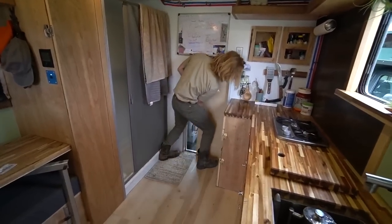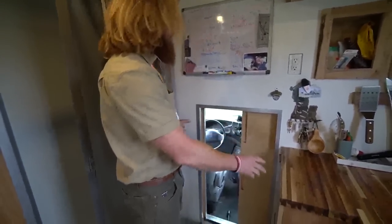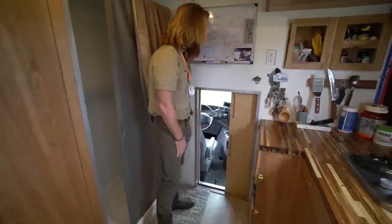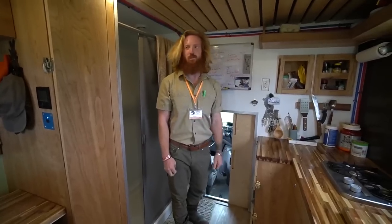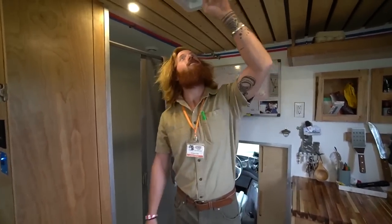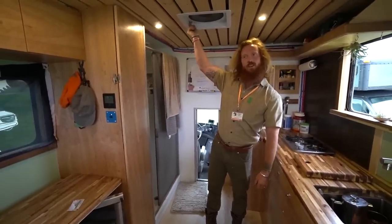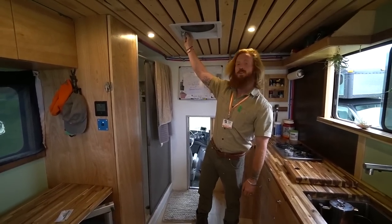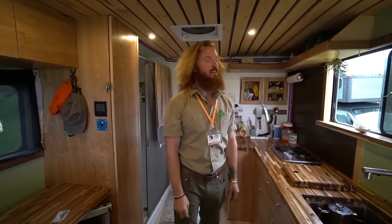There was a flimsy cargo plastic partition that he ripped out, reframed, and put the door in. He's been full-time in this rig for a year — got it last April and finished it in July. There's a fan on the ceiling and another fan over the bed. On the roof there's 300 watts of solar and a 200 amp-hour lithium battery.